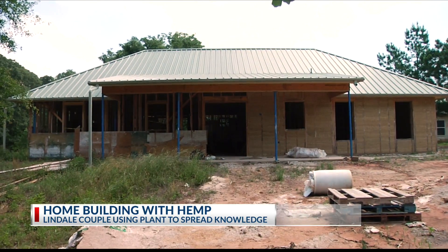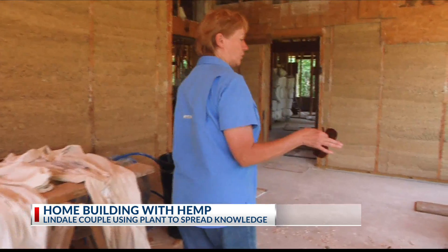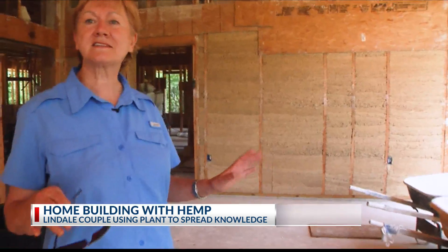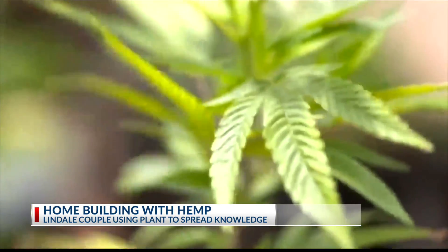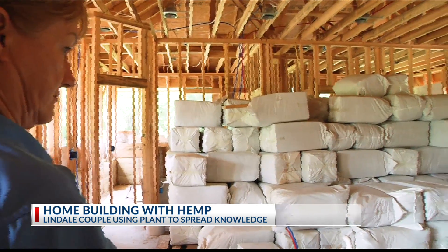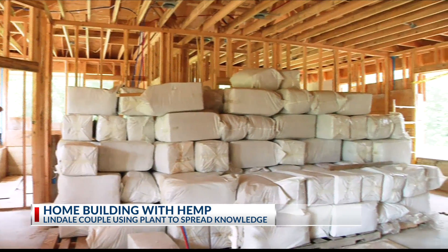It looks like your typical house — this is going to be the screened-in porch. But instead of drywall and insulation, Diana, my wife, was doing some research and started finding information about hempcrete. You heard right, hempcrete. All those bags contain hemp, and when you mix it with lime and water, you can create walls.